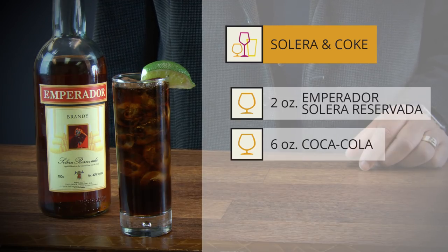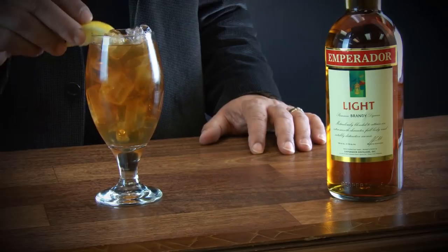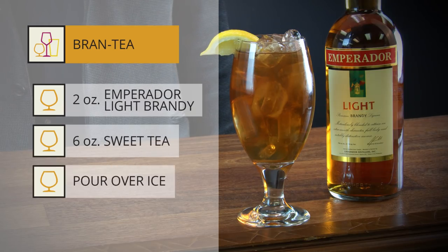Very simple, easy to make cocktail — just Coca-Cola and the Solera brandy. For the Imperador Light, we have what we call a Brand Tea, which is Imperador Light Brandy and sweet tea. That's how they drink it in the islands — just a very simple, fun, tropical cocktail you can enjoy at the beach.